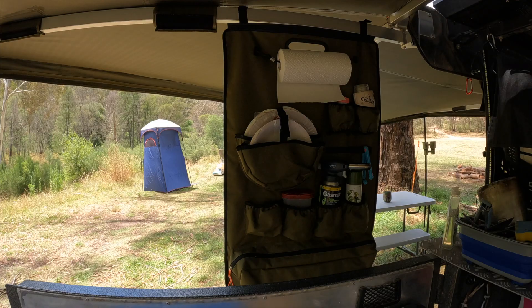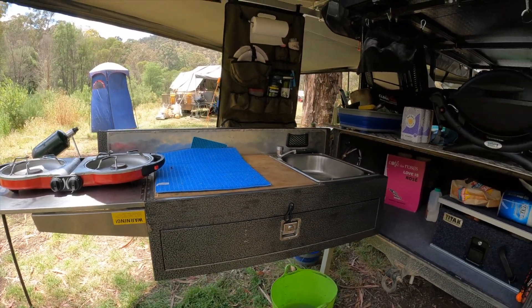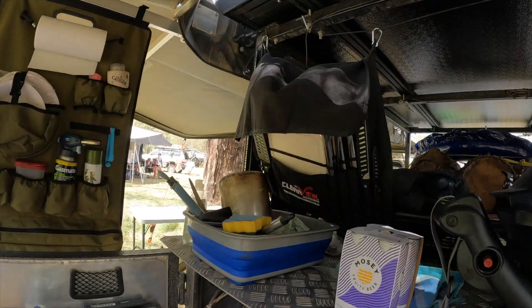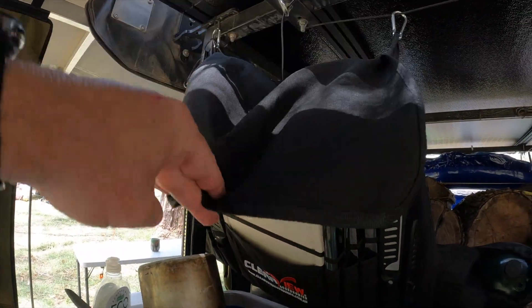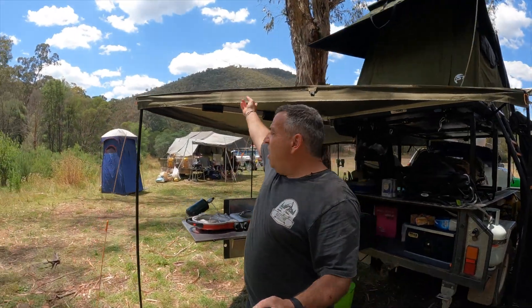As you can see, you've got the salt, pepper, herbs, all that sort of stuff, oils, hang your paper towel up there, and there's another little piece for your cutlery. I've got the Clear View set up there, which you've probably seen in another video. At the top here I've got my 23 Zero awning.